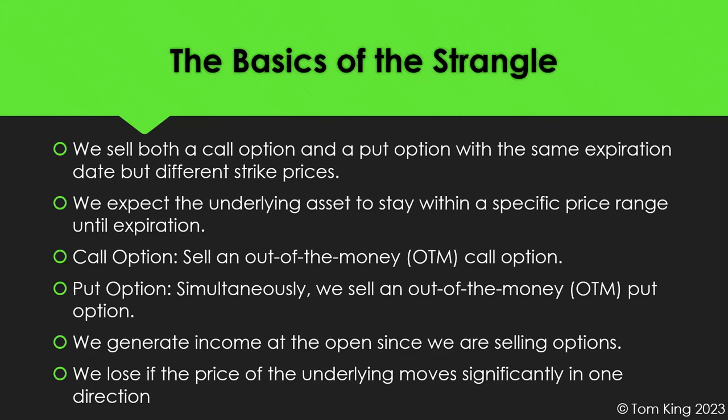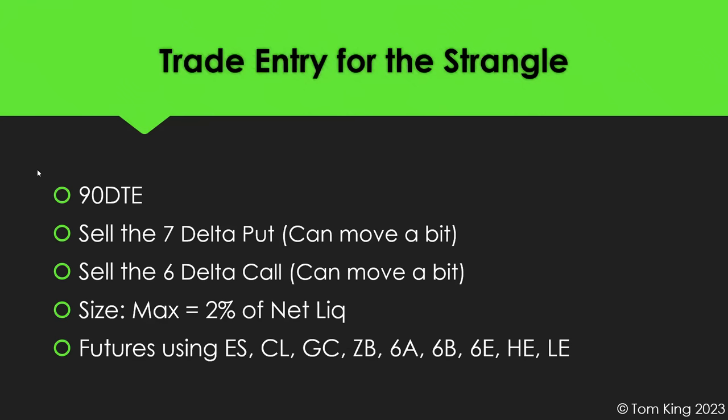You can lose if volatility really cranks up and the underlying starts moving significantly in one direction. Stock can move up and we win, move down and we win, stay the same and we win. The only time we really lose is if the underlying moves significantly toward one of the strikes we sold.